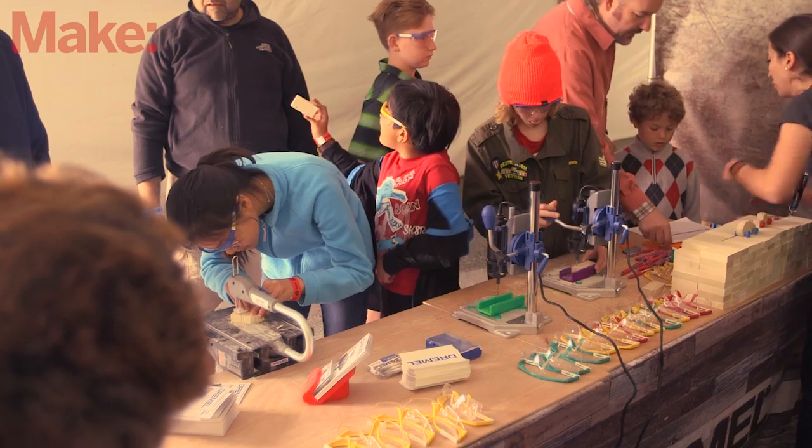That's Dremel — it's for making stuff. So what are people making in your booth right now? They're making handmade derby cars. They're starting with a block of wood and rough cutting it out.